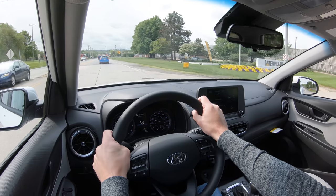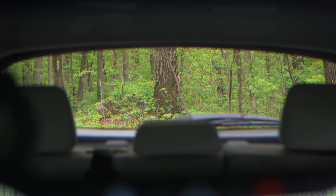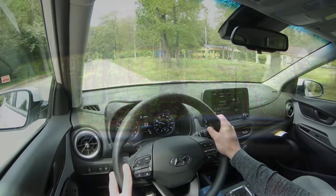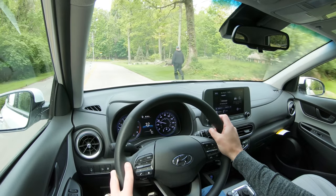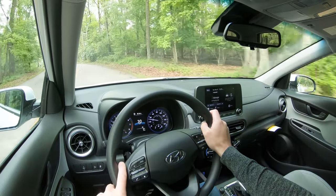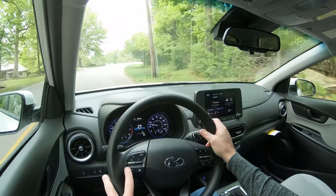Cabin noise is not bad — there's a little wind noise at higher speeds but it's certainly manageable. Visibility is excellent; I could see perfectly fine out the back, really one of the better ones in its class. There's also a head-up display available for the 2022 Kona as an option, displaying your speed, speed limit, and some safety features on the windshield to help keep your eyes on the road. That is a huge plus.